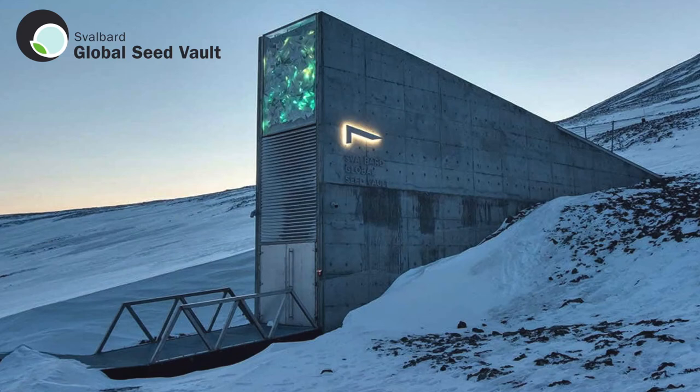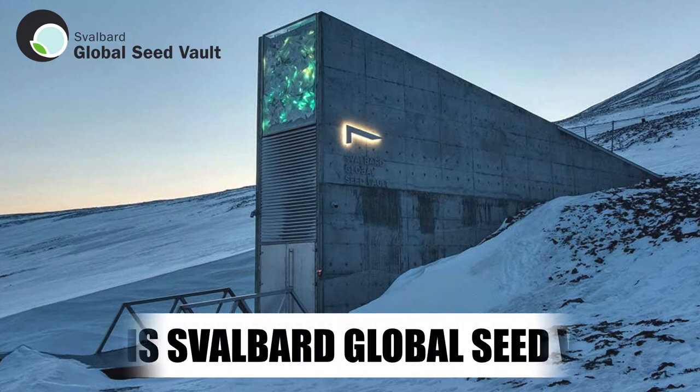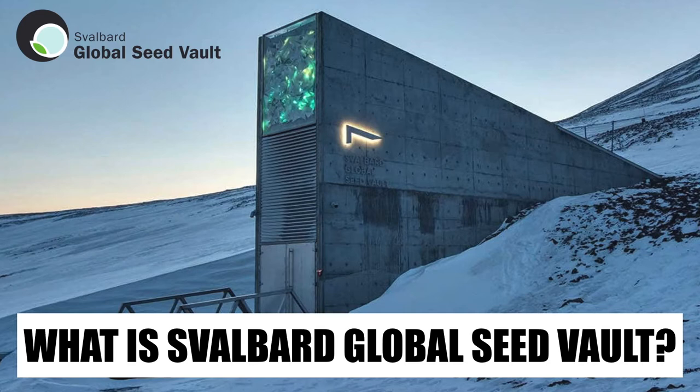Hello everyone. Today we will talk about the world's most important room — a room which is made with a future perspective, which offers long-term protection for one of the most important natural resources on earth. Yes, we're going to talk about the Svalbard Global Seed Vault.